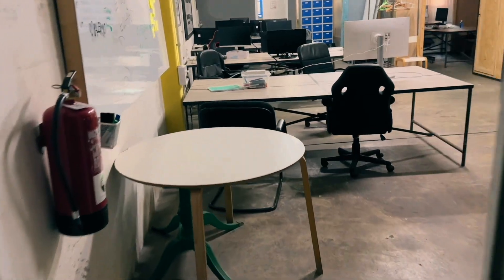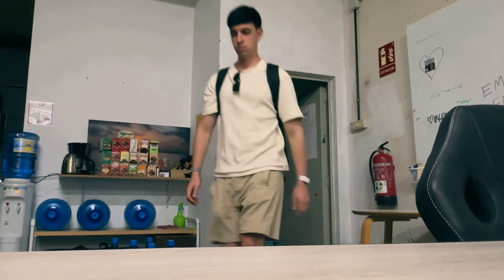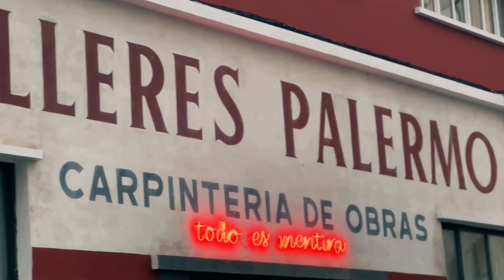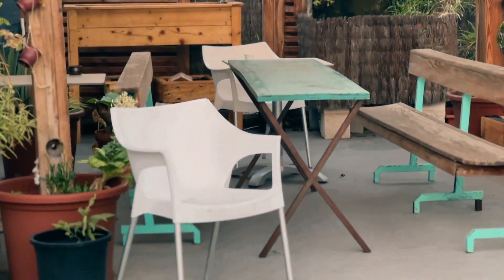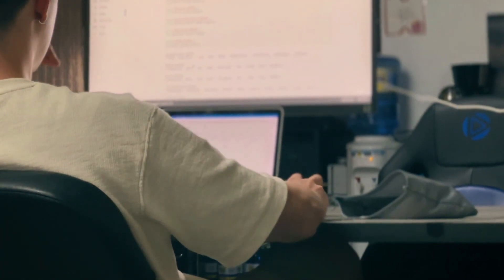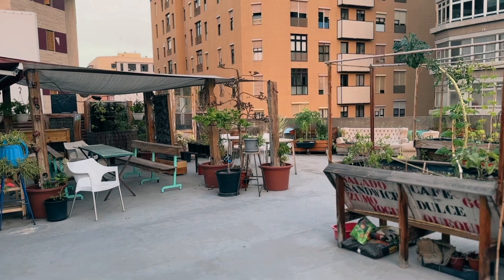Speaking of co-working spaces, for my afternoon I bought a daily pass at a co-working space called Talleres Palermo, which is perfect for deep work. This is one of the most popular co-working spaces on the island. I've seen better co-working spaces, but this has everything I need: a screen, good Wi-Fi, drinks, and also a nice terrace for breaks.